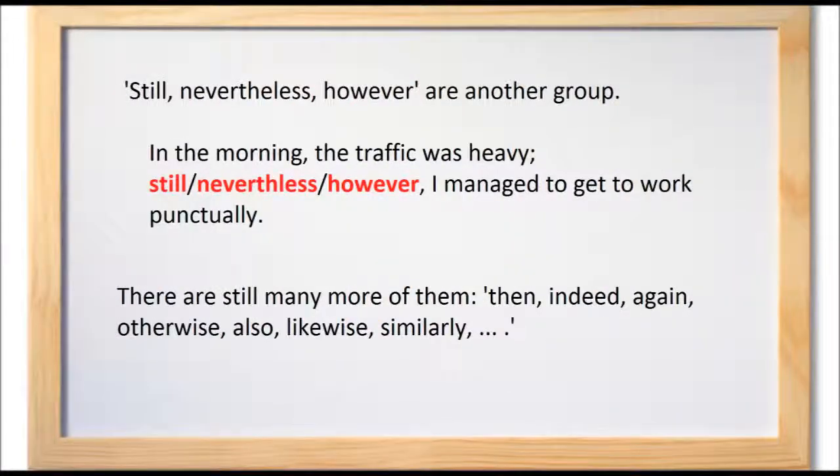Still, nevertheless, however are another group. For example: In the morning the traffic was heavy. Still — nevertheless, however — I managed to get to work punctually. There are still many more conjunctive adverbs: then, indeed, again, otherwise, also, likewise, similarly.